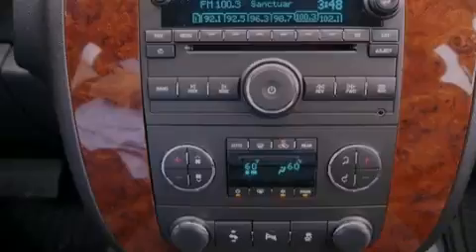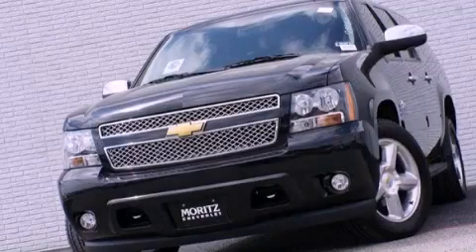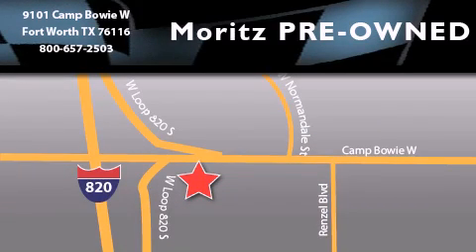We invite you to contact us today to learn more about this vehicle. Merritt's Chevrolet Chrysler Jeep Dodge is located at 9101 Camp Bowie in Fort Worth. Our goal is to exceed all of your expectations to ensure that you'll return for future visits.